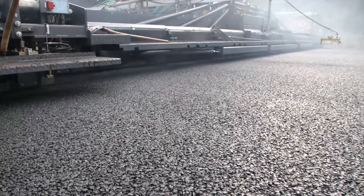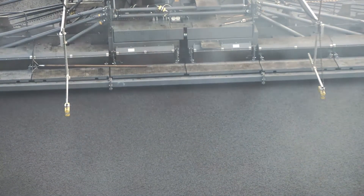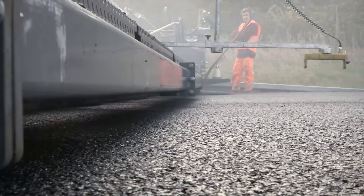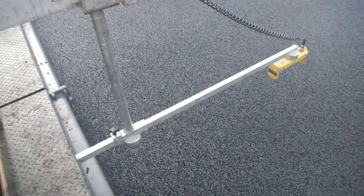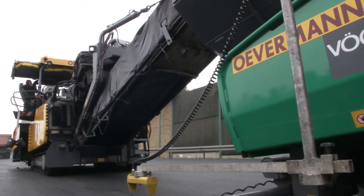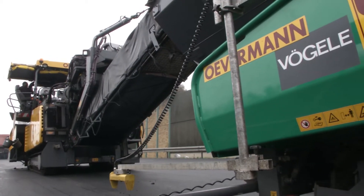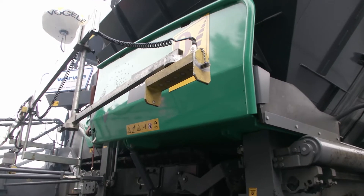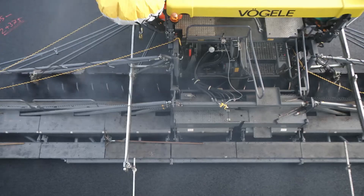The Övermann team in Berlin also uses Vögele technology for grade and slope control: Niveltronic Plus, the system for automated grade and slope control in combination with a big multiplex ski as the sensor. Machine technology and grade and slope control are perfectly matched, ensuring a superb paving result.